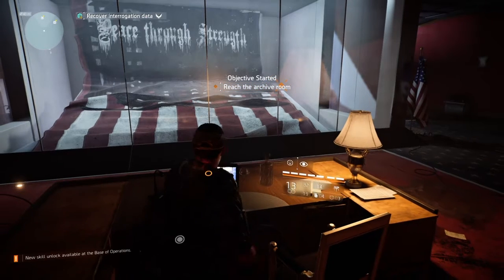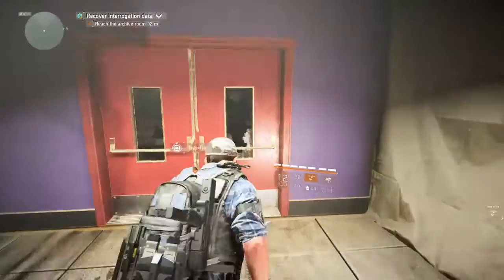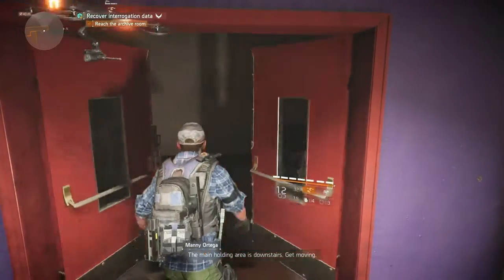Okay, I'm in. Now to open the cells. And the cells are open. The main holding area is downstairs. Get moving.